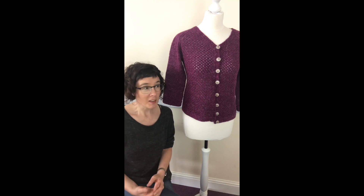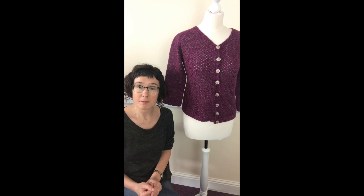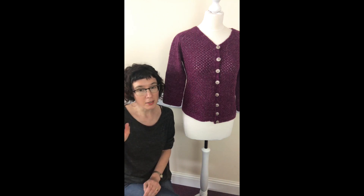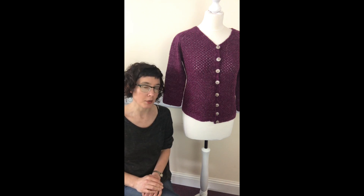So that's kind of a general overview of how the knit-alongs work and how they start. Come along and join us. If you're on Instagram or on Facebook, you can just go find the link at StolenStitches.com — either go in through the knit-along or just look through my new patterns and you'll find Spree.